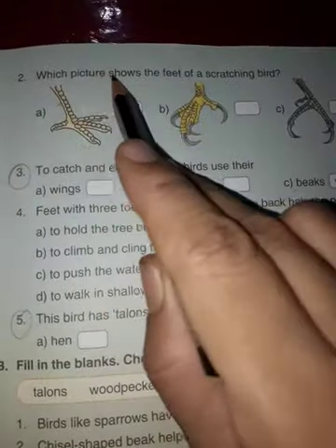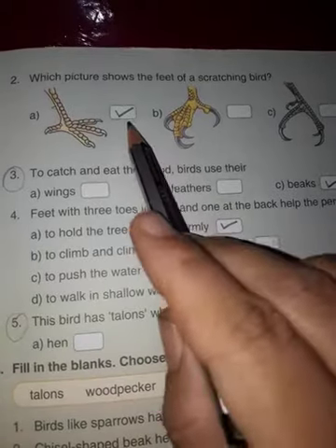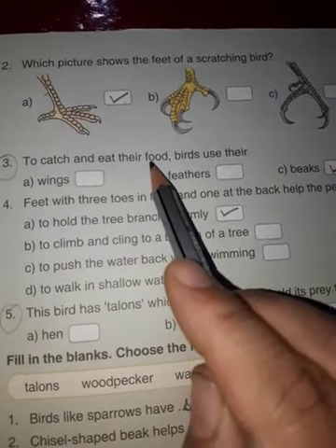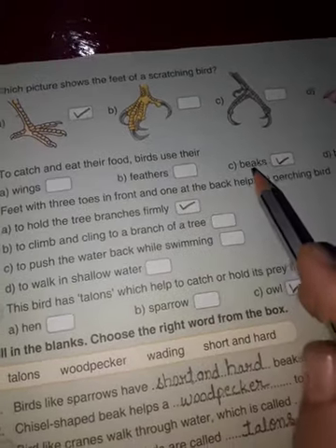Second question: which picture shows the feet of a scratching bird? Correct option is A. Next, birds use their beaks to catch and eat their food. Correct option C, beaks.